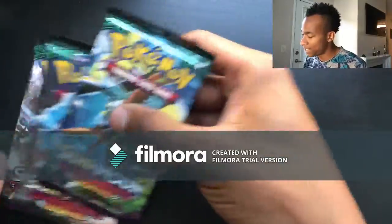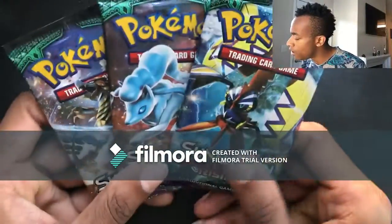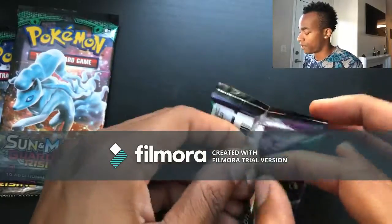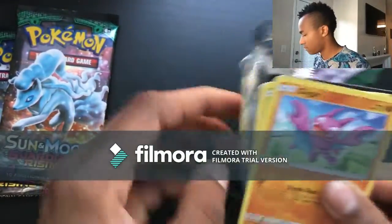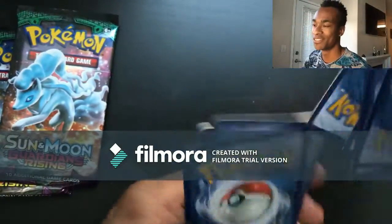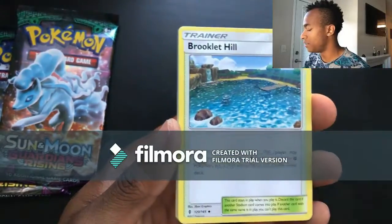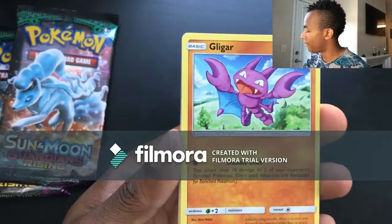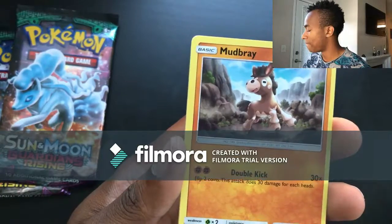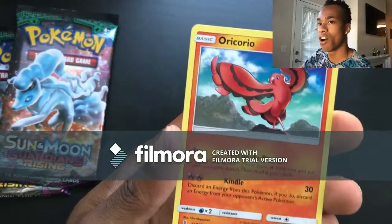We are down to the last three packs of the right side of the booster box. Come on Koko, come on Ninetales, come on Kommo-o! Pack sixteen: Fighting energy, Sliggoo, Brooklet Hill, Braviary, Gligar, Bellsprout, Cottonee, Alolan Sandshrew, Mudbray, reverse holo, and then an Oricorio for the last card.